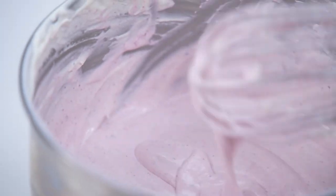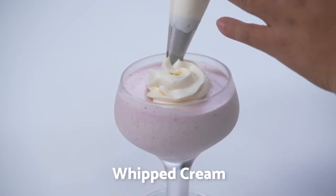Place into containers and freeze overnight or at least one hour. Garnish with whipped cream.